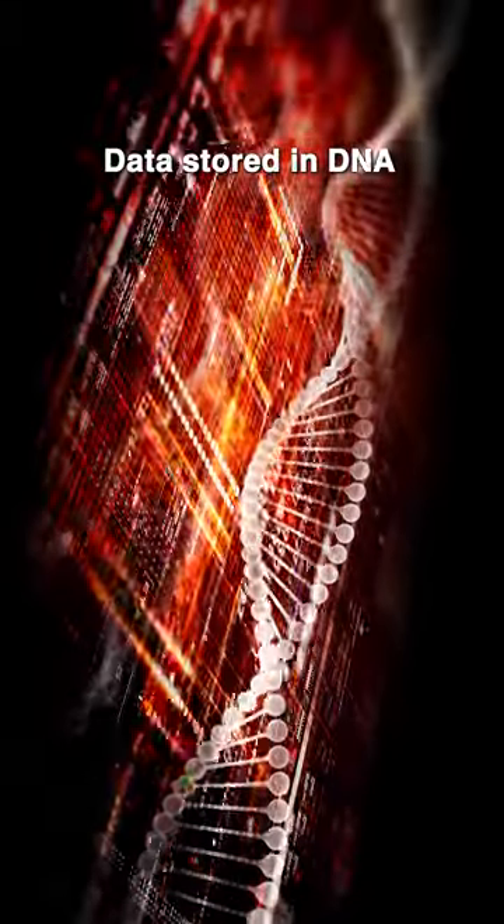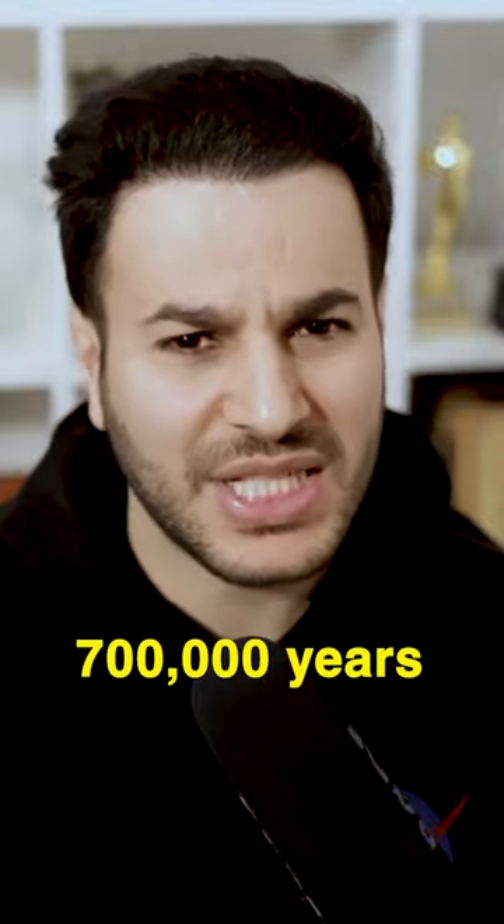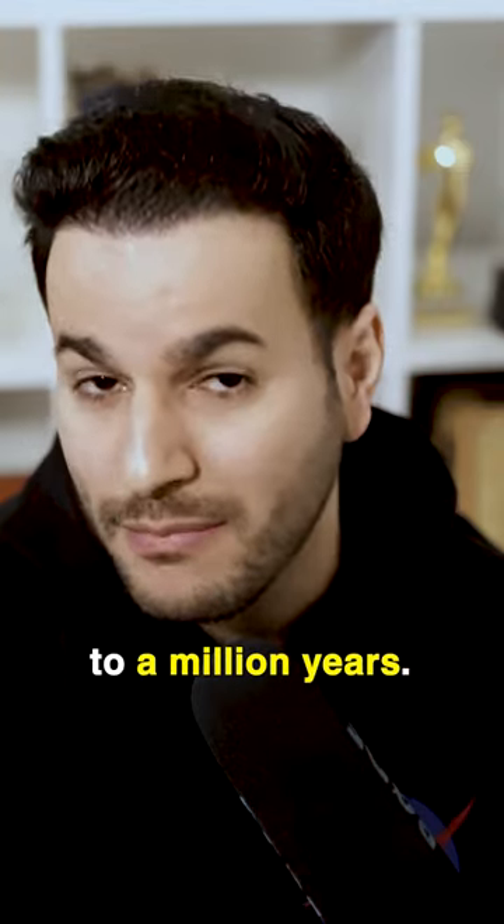Data stored in DNA can last for a very long time — somewhere between 700,000 years to a million years.